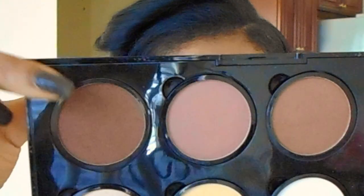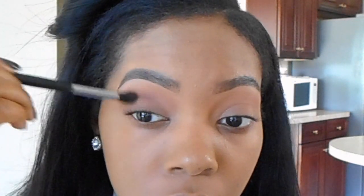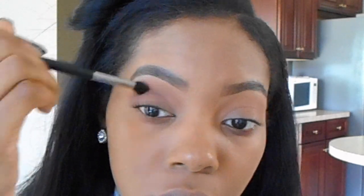Now I'm going to take my NYX contour palette and take the dark brown shade to use as kind of a cut crease, just to give my eyes some definition. I'm showing y'all in slow motion where I went — I stopped at kind of the midpoint of my crease and then went to the end, and then blended that in, just to show the process of exactly where I blended it.